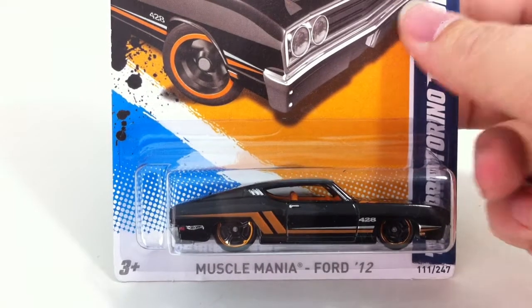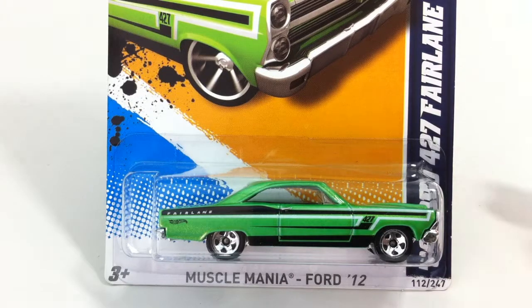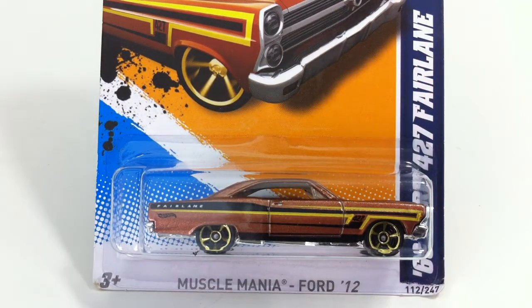Number 111 is the Torino, the 69 Torino Talladega. Moving onward, we've got 112 which is the 66 Ford 427 Fairlane. It came in a lovely green and a bronze color.